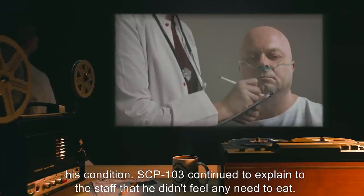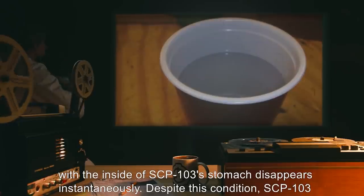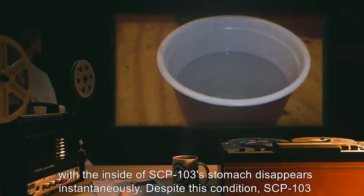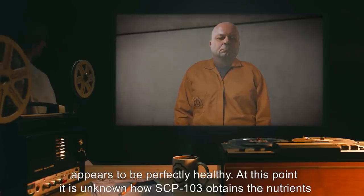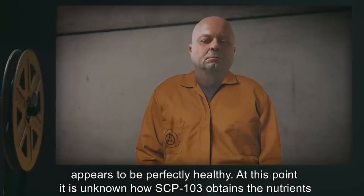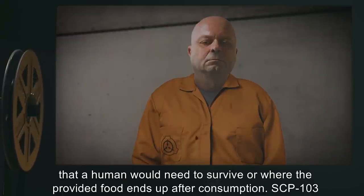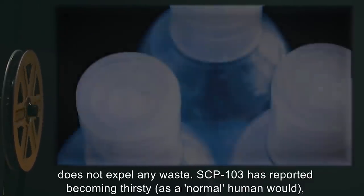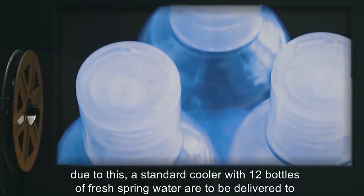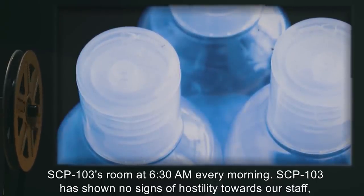SCP-103 continued to explain to the staff that he didn't feel any need to eat. Upon obtaining and studying SCP-103, it appears that any solid or liquid coming in contact with the inside of SCP-103's stomach disappears instantaneously. Despite this condition, SCP-103 appears to be perfectly healthy. At this point, it is unknown how SCP-103 obtains the nutrients that a human would need to survive, or where the provided foods end up after consumption. SCP-103 does not expel any waste. SCP-103 has reported becoming thirsty as a normal human would. A standard cooler with 12 bottles of fresh spring water is to be delivered to SCP-103's room at 6:30 a.m. every morning.